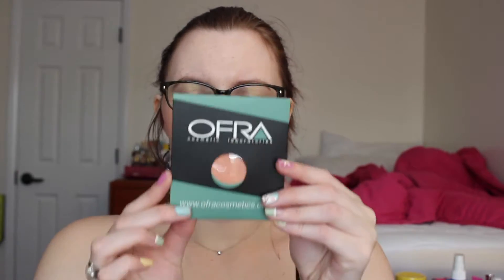The next thing is the Ofra Cosmetics Peach Blush. It has ingredients made in the USA. It is a little dusty but this is gorgeous — I love a peach blush. It has a nice sheen. There are some people that might use it more as a blush topper. I will definitely try that out. I love peach blushes, especially this time of year.